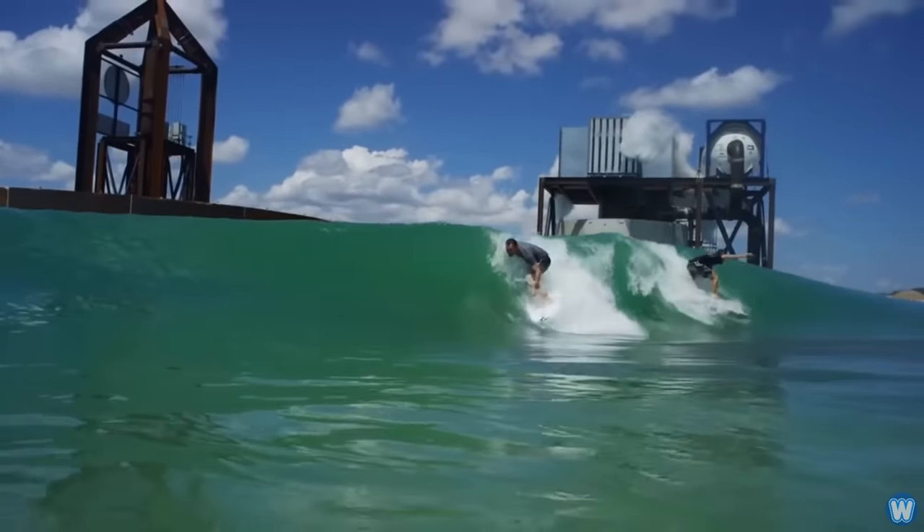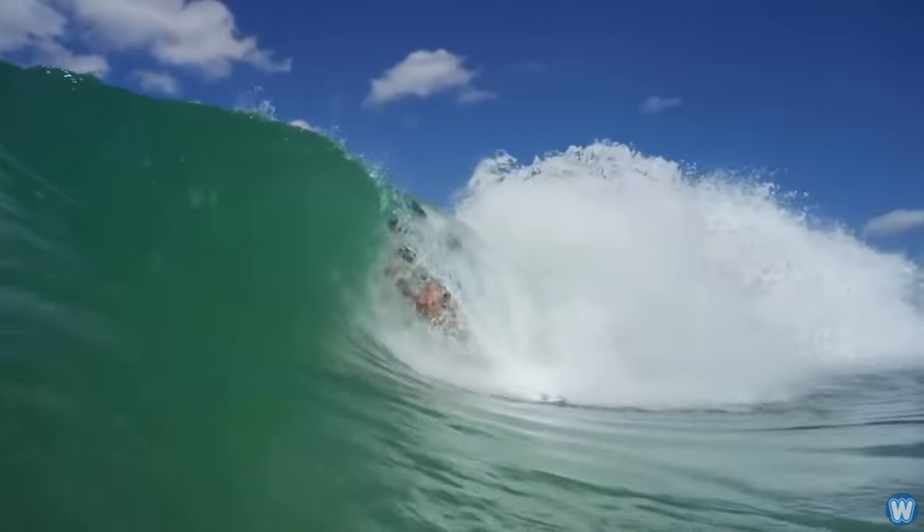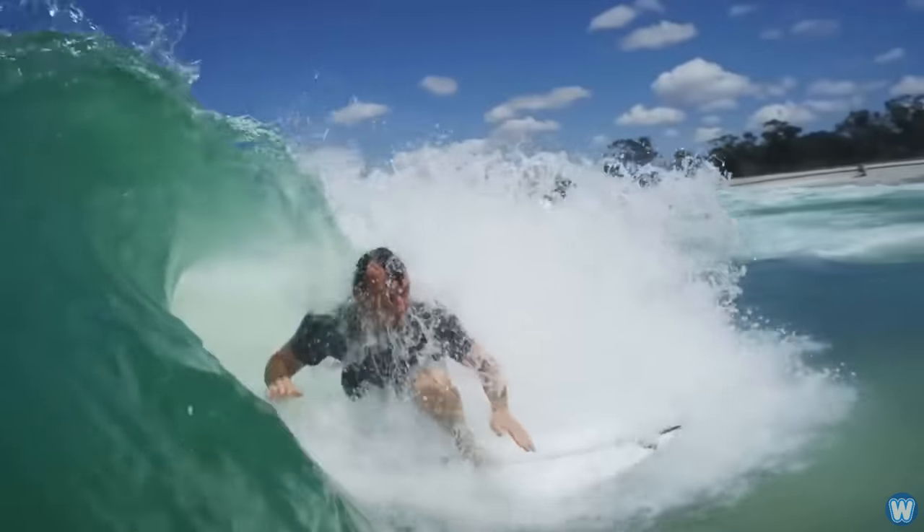In the future, Surf Lakes hopes to produce a perfect eight foot barreling wave. When that happens, it will become the biggest man-made wave ever created.